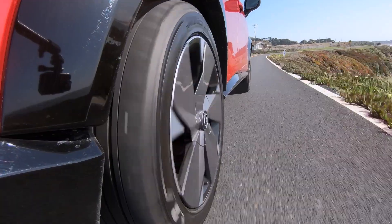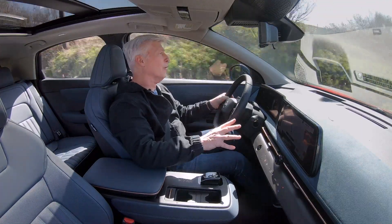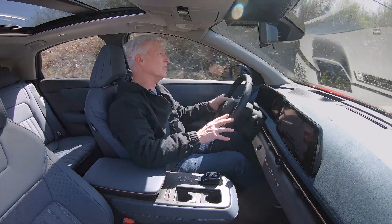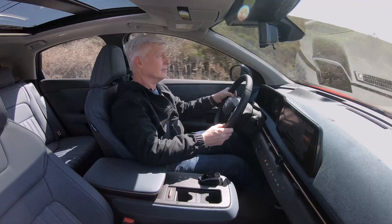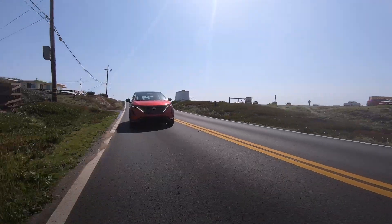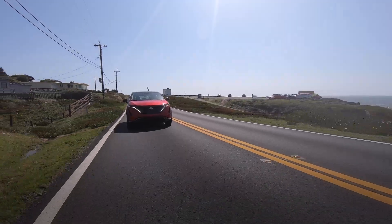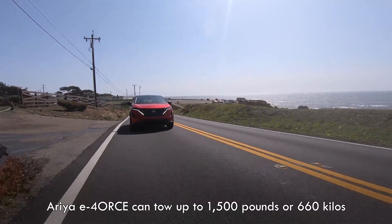Nice and brisk, I like that. In sport mode, there's a performance tone — I'm not sure if you can hear this, but here goes. That's kind of cool. E-Force can vector power front to rear; it's primarily set up to deliver it evenly. There's no rear drive setting for kicking the tail out. Maybe there's an Aria Nismo in development.